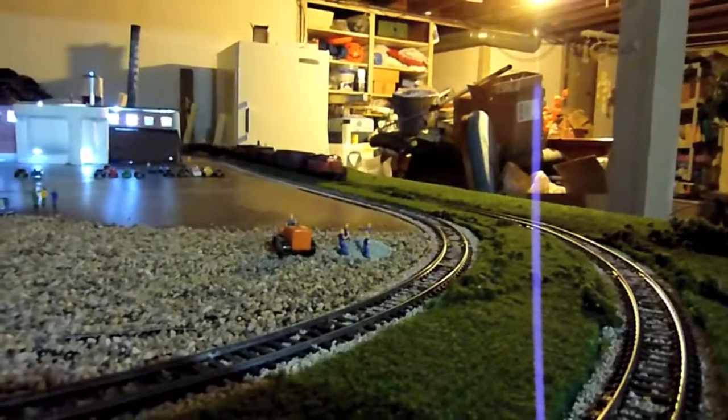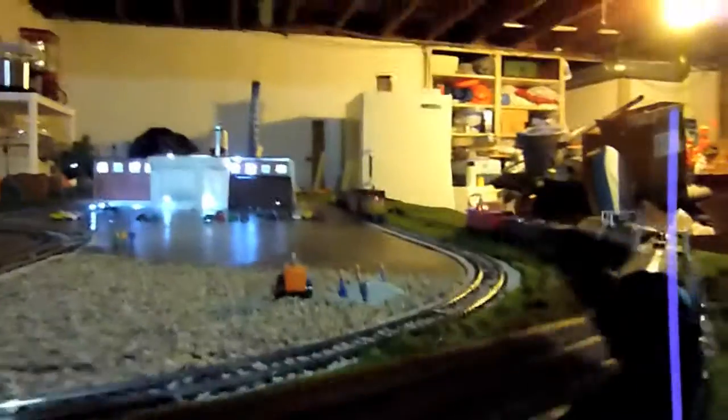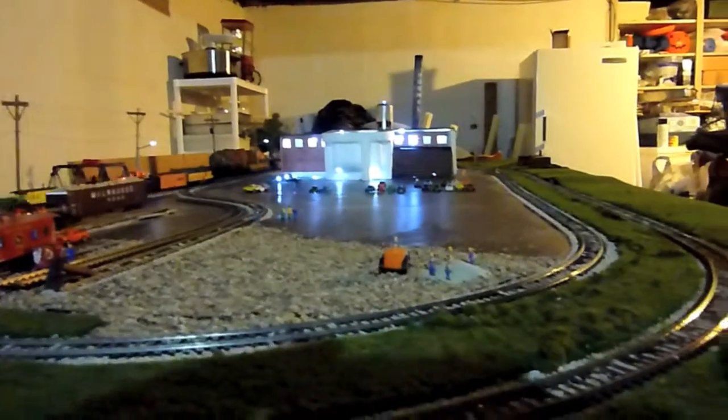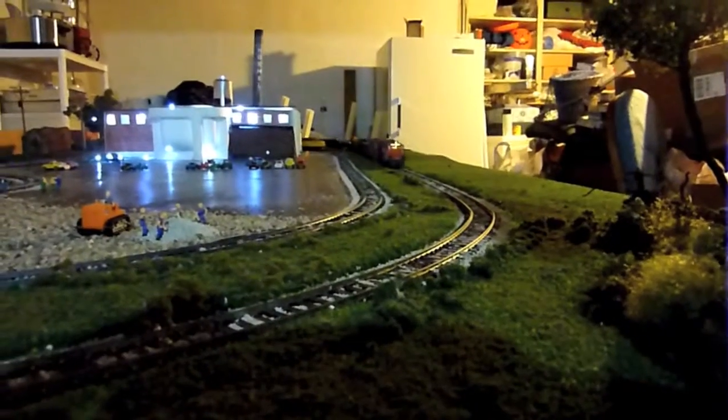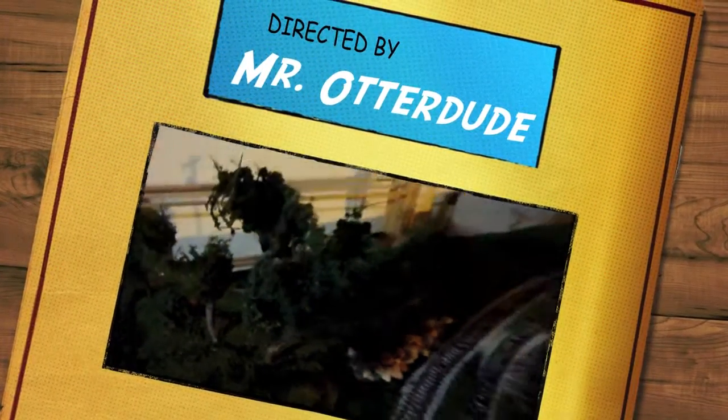One more view for you. It looks neater in a video than it does in real life — the video gives a little more realism. There are my trees right here; they're kind of different. Down in here I've got some fake water running through there — I used epoxy glue and it looks like real water. I guess you can't see it at night; you'll see that when I add the daytime part of the video. See ya.